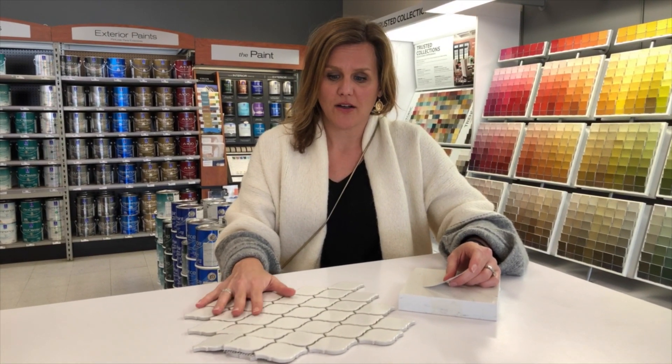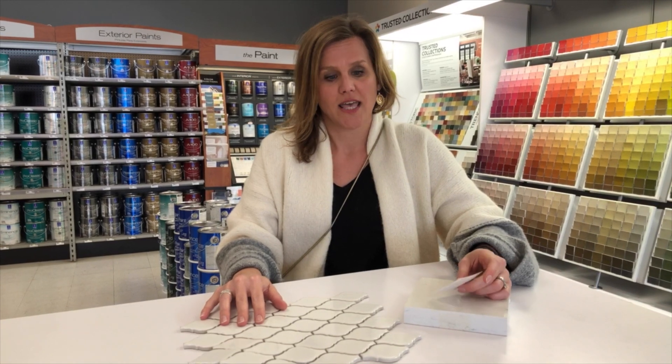Okay, so we're here at Sherwin-Williams and we've selected our pink color. We already have our tile for the backsplash and of course our quartz that we already found at Countertop Solutions.